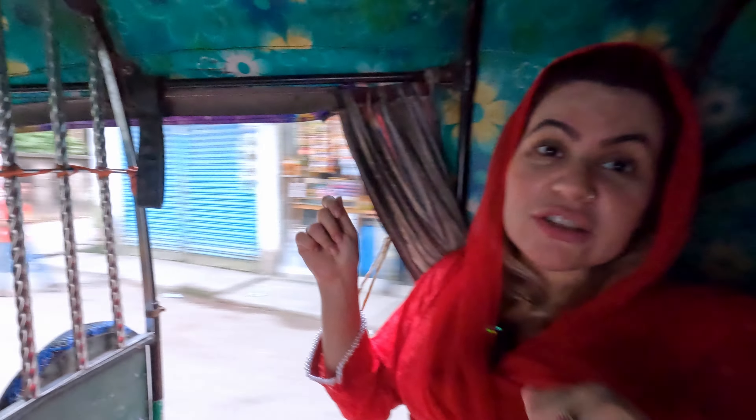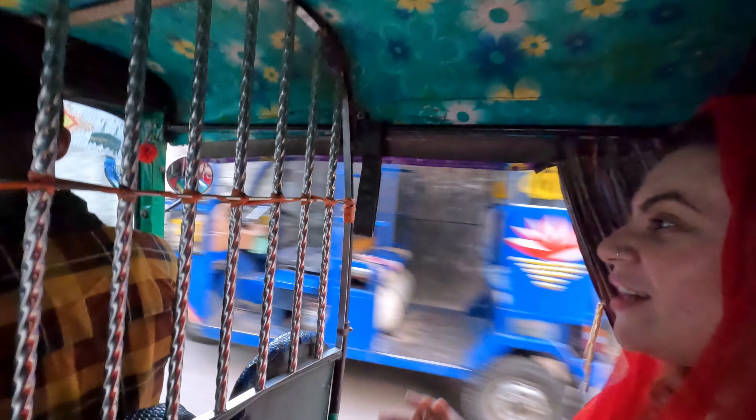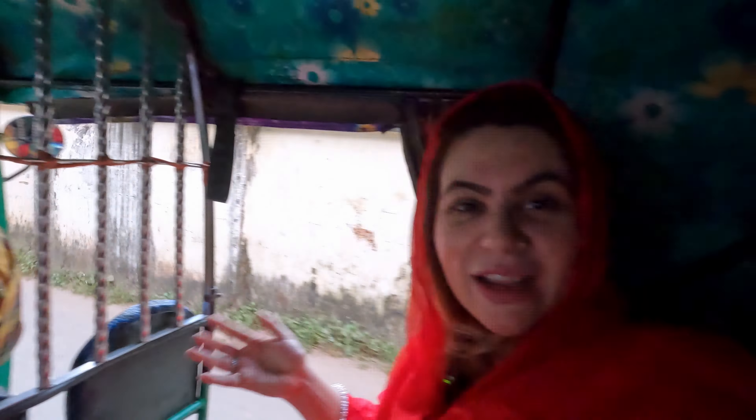Hello everyone, assalamu alaikum! I'm going grocery shopping in Machli Bazaar, so I'll take you along. It's a bit different here but I'll show you — they have both fresh vegetables and fish, it's quite different. Let's go! I'm trying a rickshaw but they also have CNG, they call it CNG.